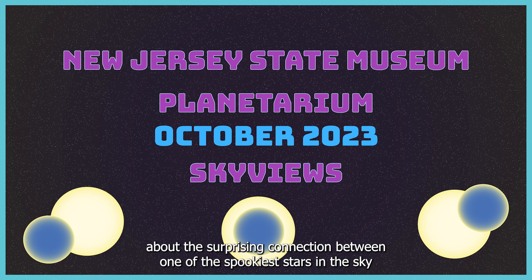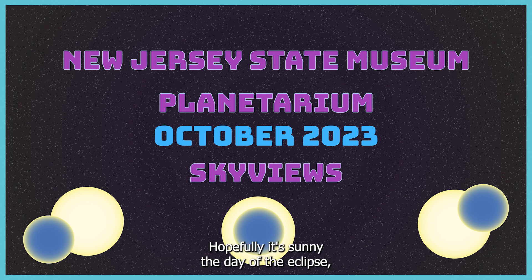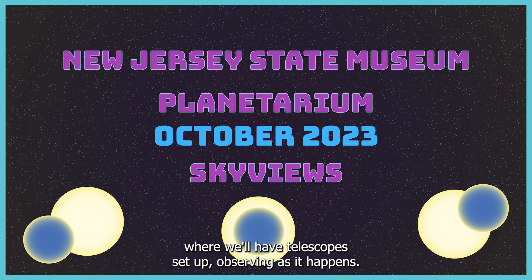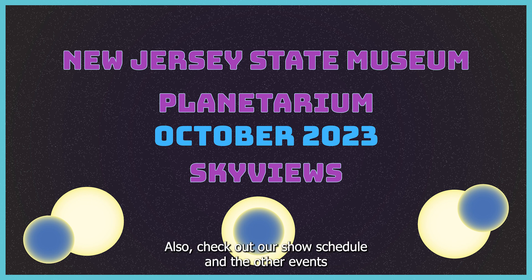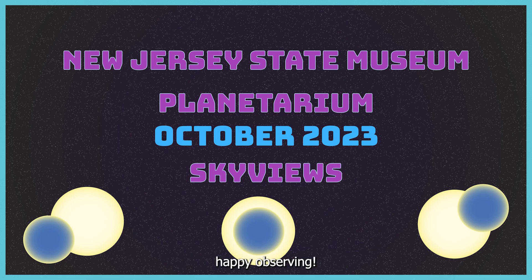I hope you enjoyed hearing about the surprising connection between one of the spookiest stars in the sky and the eclipse that'll happen this month. Hopefully it's sunny the day of the eclipse, and you could join us down at the museum where we'll have telescopes set up observing as it happens. Also, check out our show schedule and the other events we have at the museum this month, including observing events. You can find all of this on our website, linked in the video description. From all of us here at the New Jersey State Museum Planetarium, happy observing!